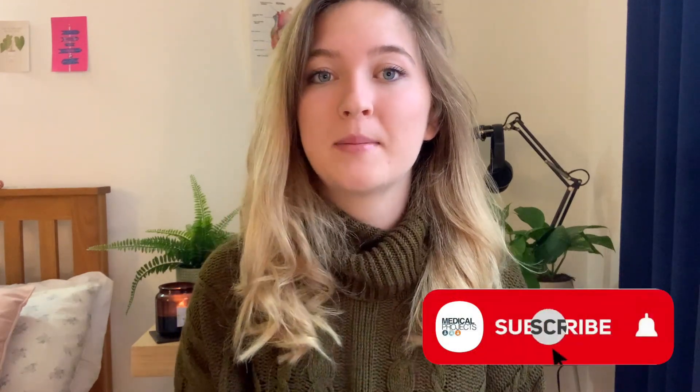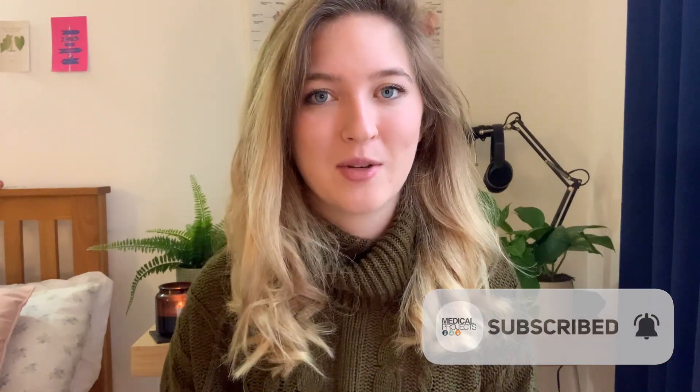If you like the sound of that, or if there's any content you would like to specifically see, make sure you subscribe to this channel, turn on the notification bell so that you can be notified every time we post, and leave us a comment down below if you'd like to make any video requests.